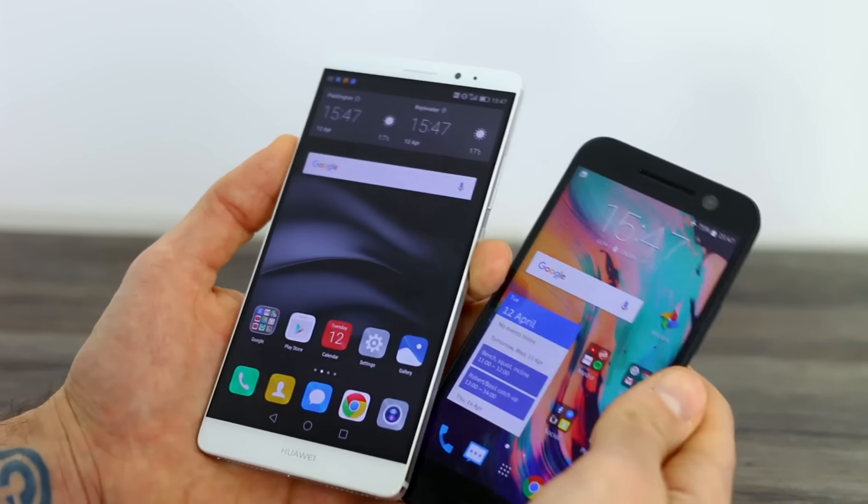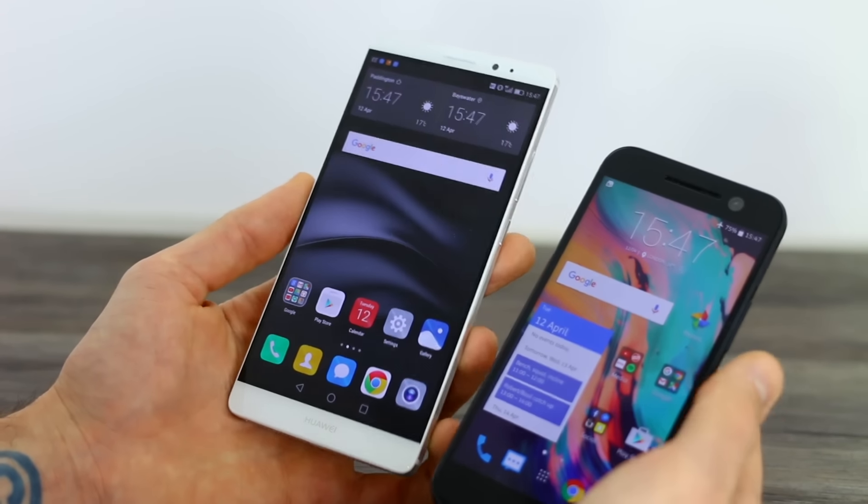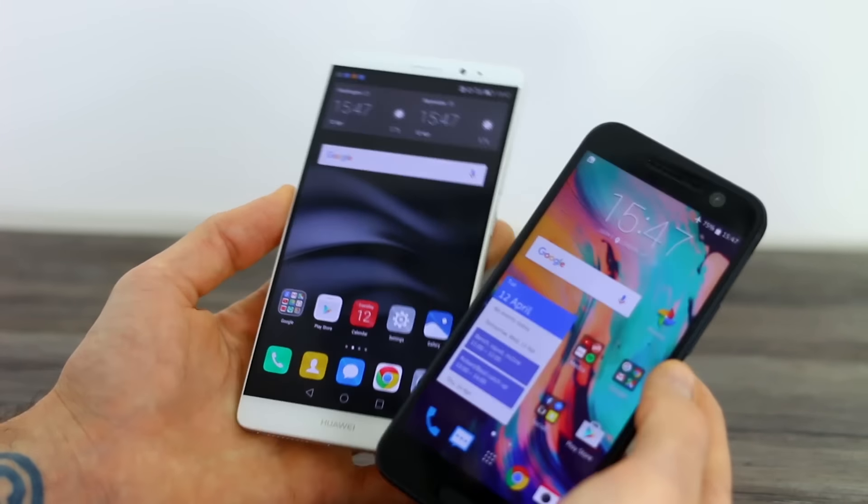For other internals, both devices have NFC, GPS, Wi-Fi, Bluetooth — all that jazz — and up to Cat 6 LTE in the UK.